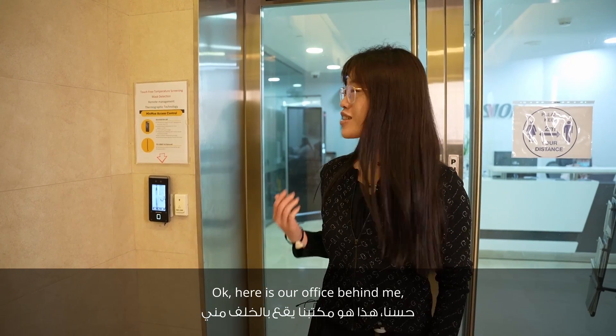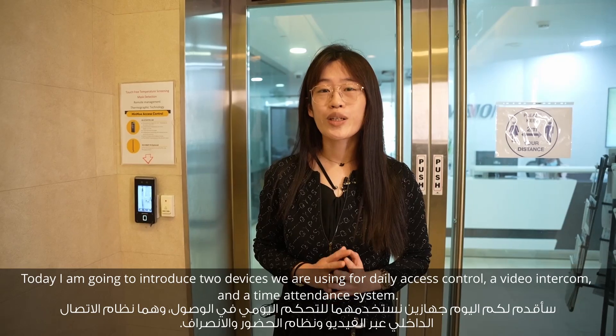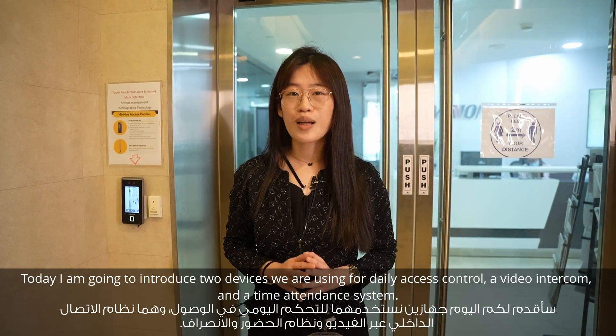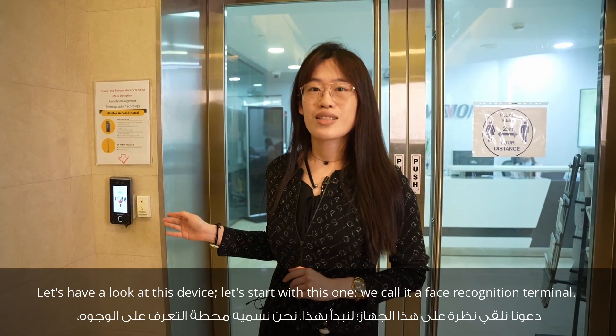Here is our office behind me. Today I am going to introduce the two devices we are using for daily access control: video intercoms and time attendance. So let's have a look at these devices.